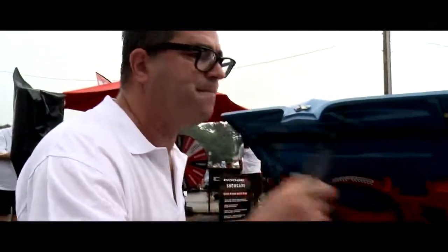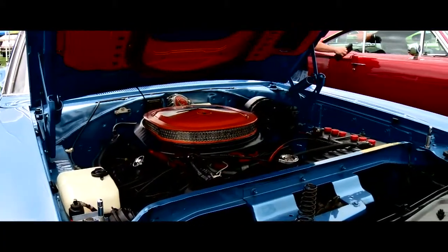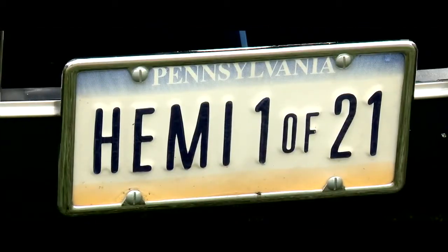Now, is it a numbers-matching car? Tell me about it. Yes, it's a numbers-matching 426 Hemi, 4-speed, one of 21 produced in 1970.